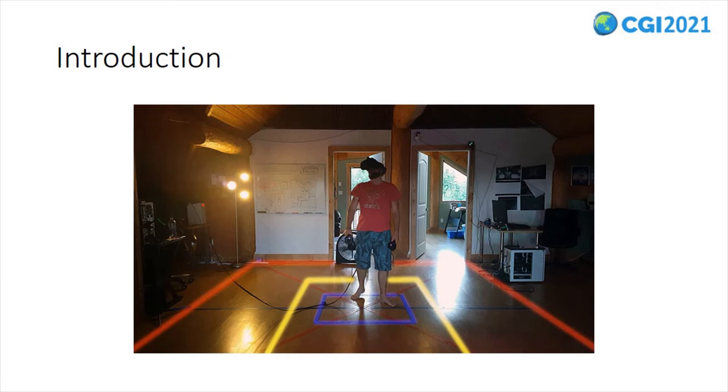Performing locomotion in virtual environments is challenging. Firstly, the virtual environment is most likely bigger in size compared to the real environment in which a user is located. Secondly, mismatches between the virtual and real-world obstacles are quite evident, which makes it difficult for a user to move around without colliding with real-world obstacles.